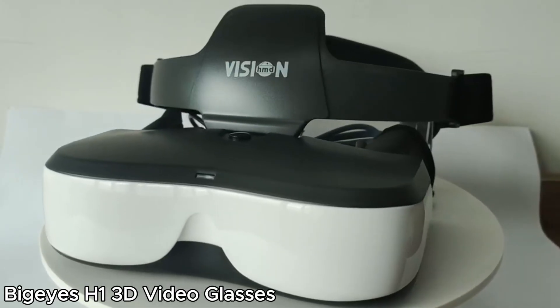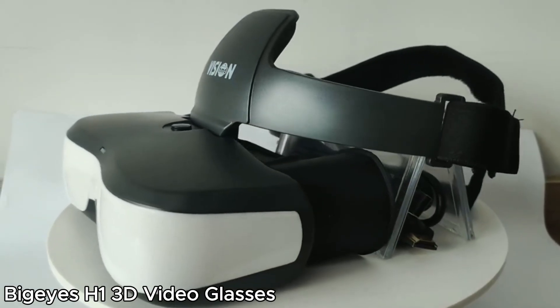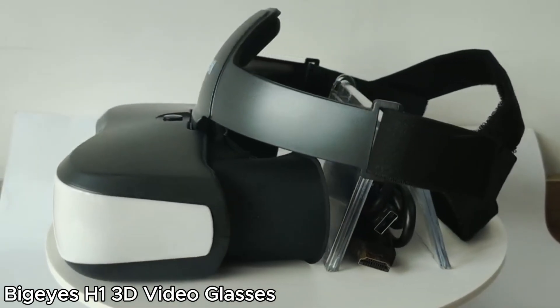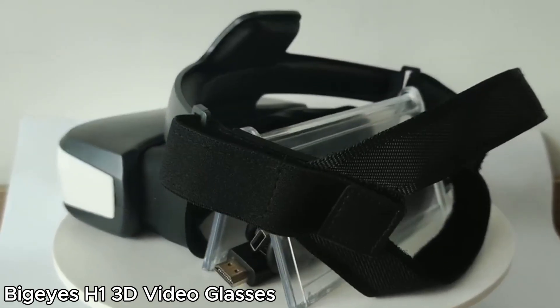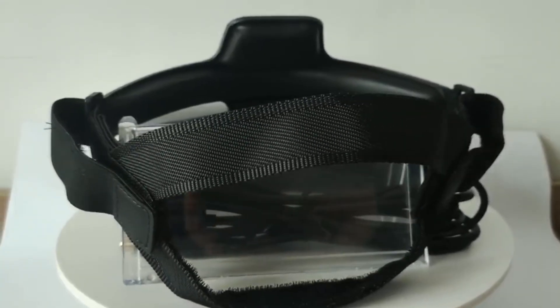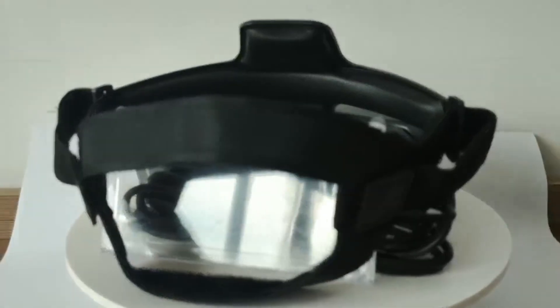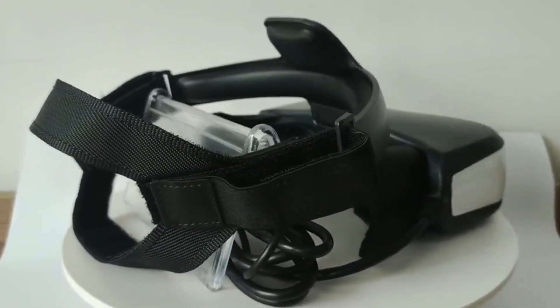Last but not least, the Big Eyes H1 3D video glasses offer a private IMAX-like movie experience. With HDMI input support, they work as personal head-mounted video displays, perfect for immersive cinema viewing. Whether you're on a long flight or just want a portable home theater, these glasses bring movies to life in stunning detail.